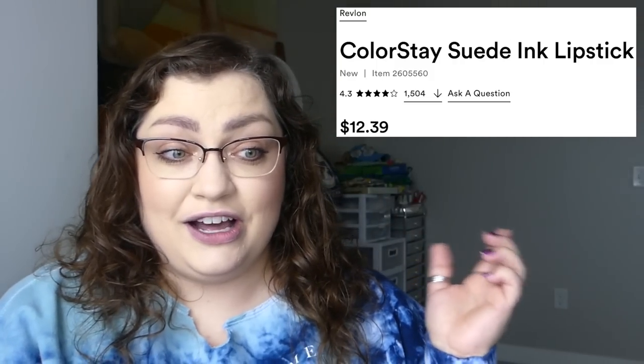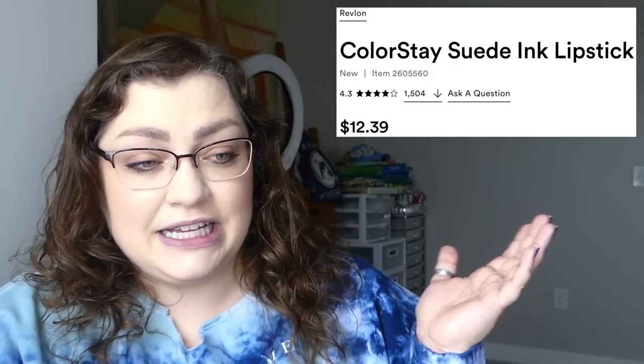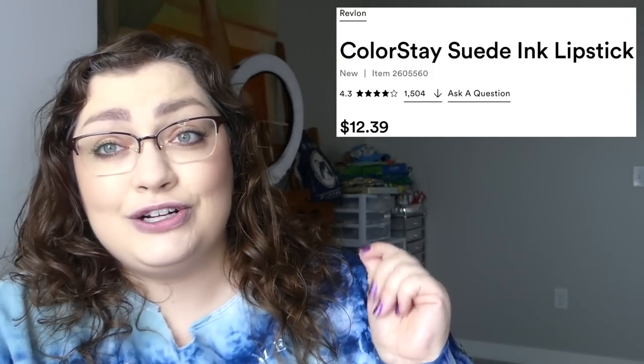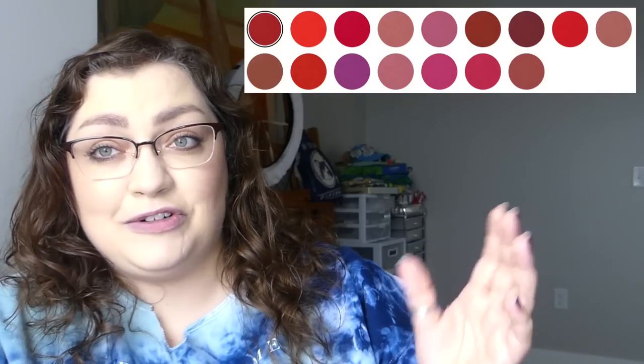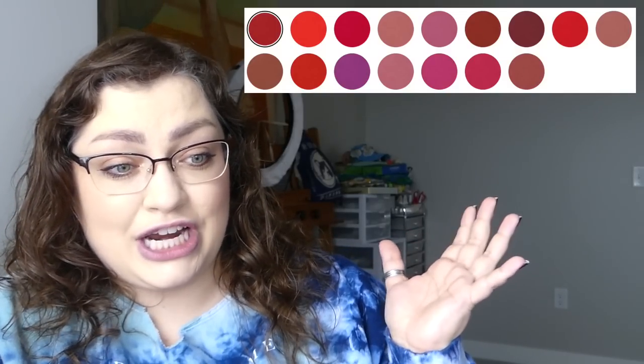I really don't know why, if I'm being honest, I'm so drawn to these lipsticks and why I want to test them out so bad. It's not like they've been advertised a profuse amount to me — I know of them, but for some reason they're calling to me. I want to know if these are any good. These are new lipsticks from Revlon: the Colorstay Suede Ink lipsticks. They are $12.39, at least on Ulta's website, and if I counted correctly, there are 16 different shades available.